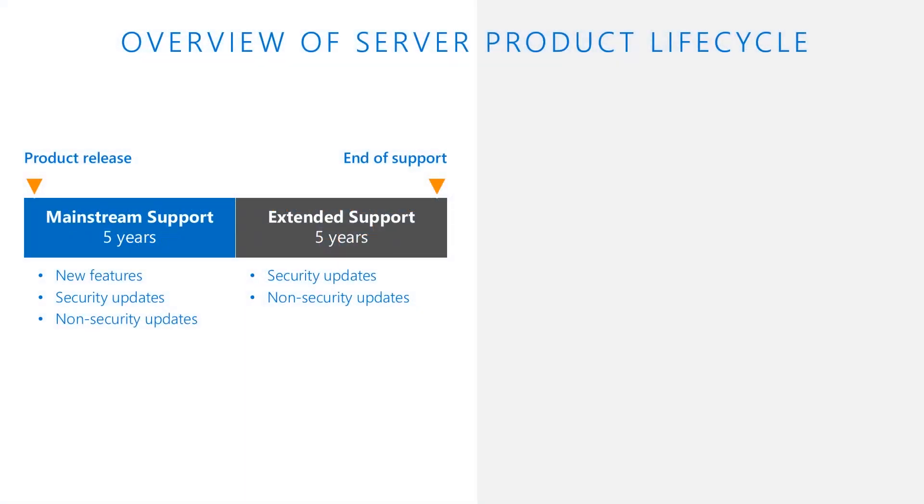If you're running Windows Server or SQL Server 2008 or 2008 R2, these versions are reaching the end of their support lifecycle. Each version is backed by a minimum of 10 years of support — five years for mainstream support and five years for extended support — including regular security updates. End of support means the end of security updates, which can cause security and compliance issues and put applications and businesses at risk.